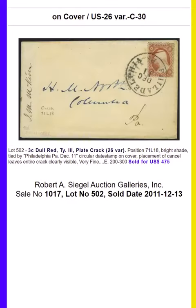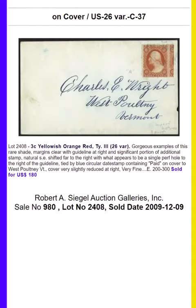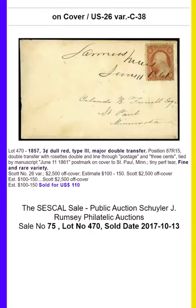Watch for our other surveys of stamps and postal history and join Stamp Auction Network. Bidding is free, but if you want to access the largest philatelic database in the world.